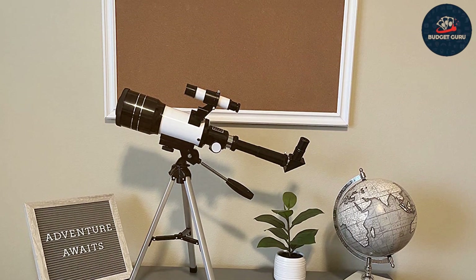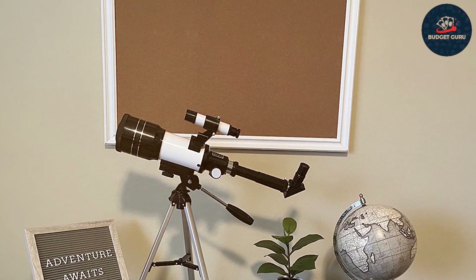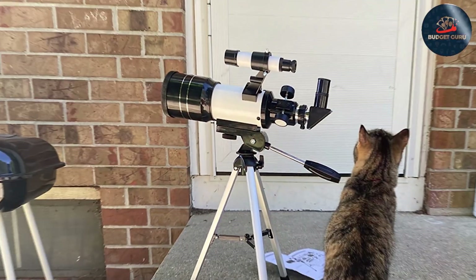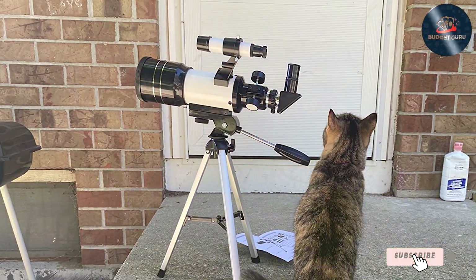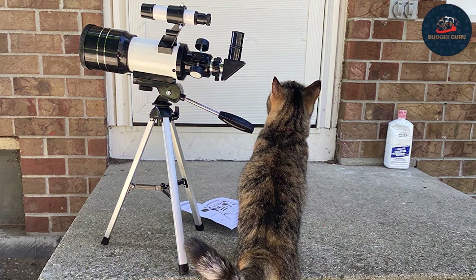Its features, such as the Altazimuth mount and smooth adjustment controls, allow for effortless tracking of stars and planets. The overall quality and effectiveness of this telescope make it a great educational tool, bringing the wonders of the universe closer to home.